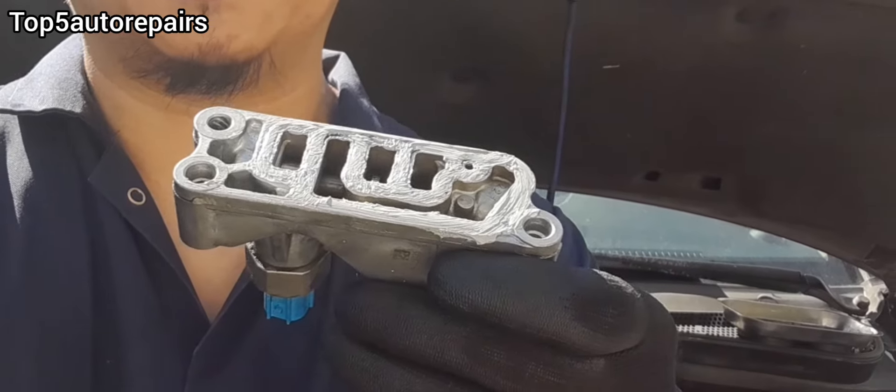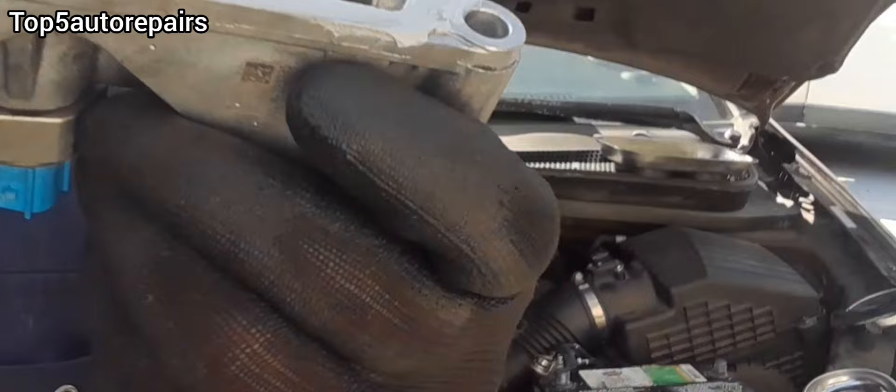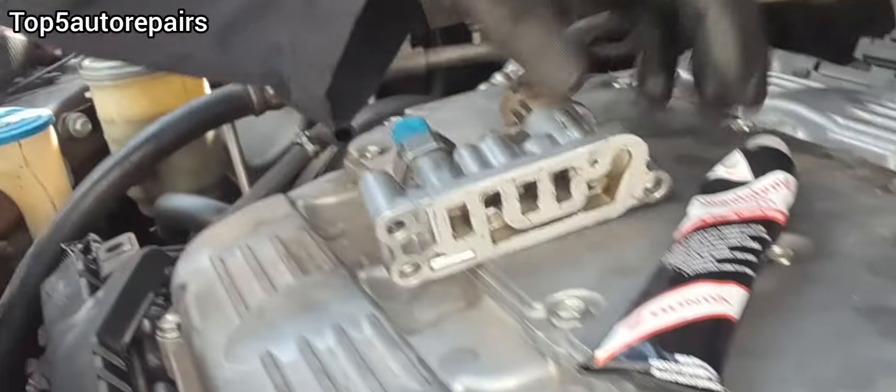Welcome back to Top 50 Repairs. How do you know you have a bad VTEC solenoid? If you own a Honda or Acura and you notice that you don't have that much power after your RPM hits past 3000 to 5000 RPM, most likely your VTEC is not engaging.